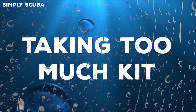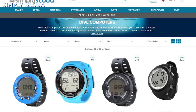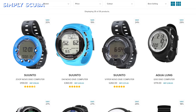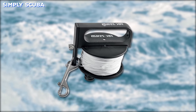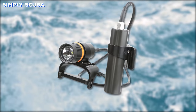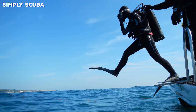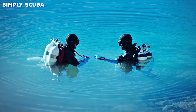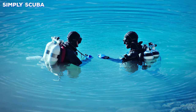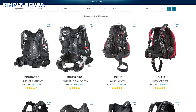Number four: taking too much kit. We know it's exciting to buy your own gear, but you don't have to take it all on the dive with you at once. Instead of being laden with reels, torches, slates, and cameras, just take the essentials you need for that dive. When you're covered in gear it takes you away from the dive, and you're also more likely to lose or damage your equipment.